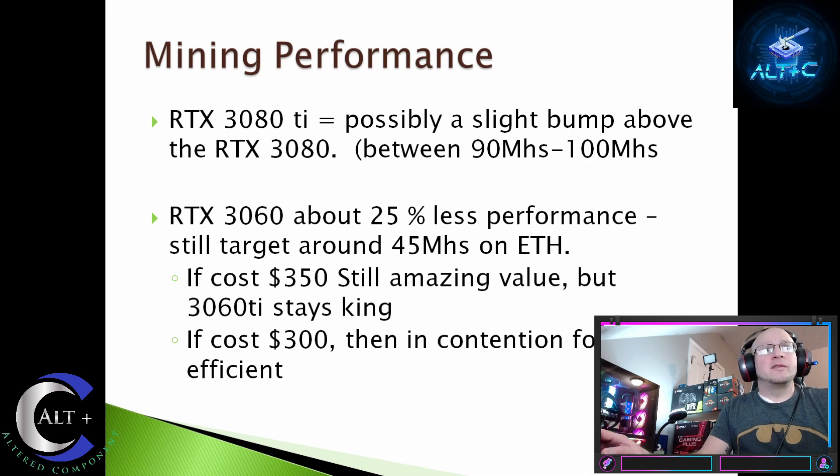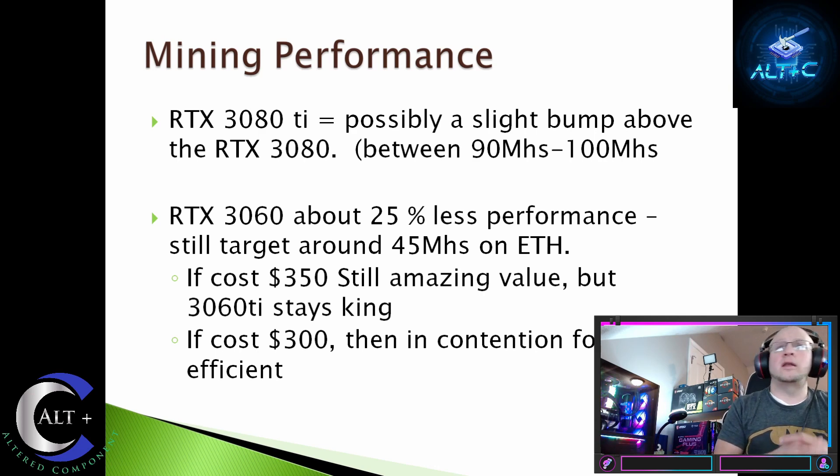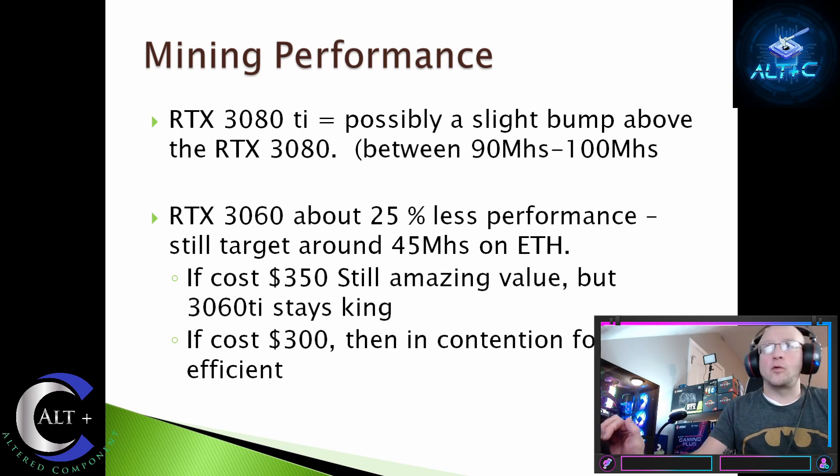Let's jump into the mining performance — the fun nerdy part. The RTX 3080 Ti will possibly get a slight bump above the 3080, and I'd guesstimate between 90 and 100 megahash per second on Ethereum. The RTX 3060 should come in around 25% less performance, targeting around 45 MH/s on ETH. That is great profitability. If your cost is around $350, it's still an amazing value, though the 3060 Ti would remain the king. At $300, it would definitely be in contention for the most efficient mining card in the entire marketplace.